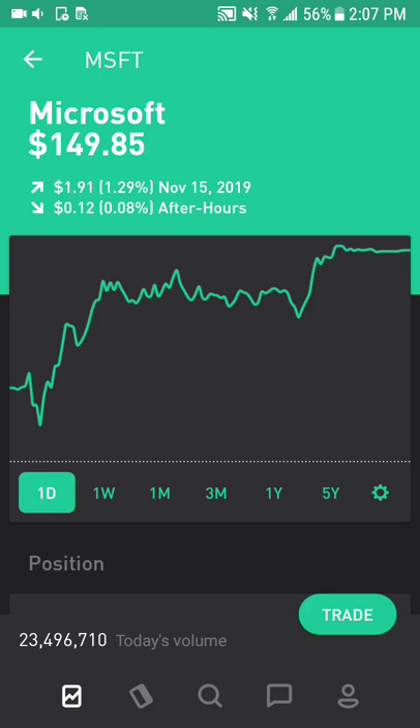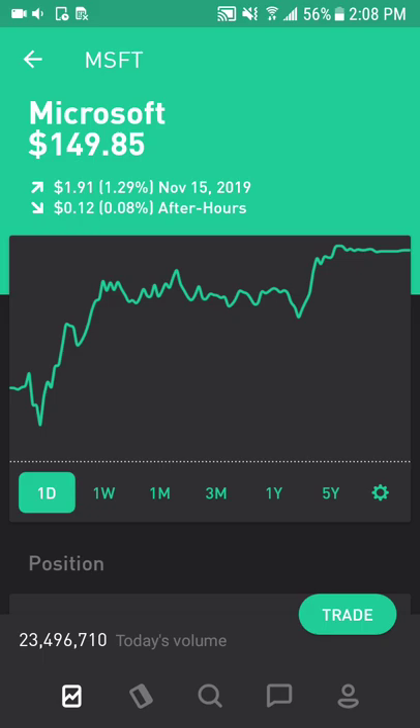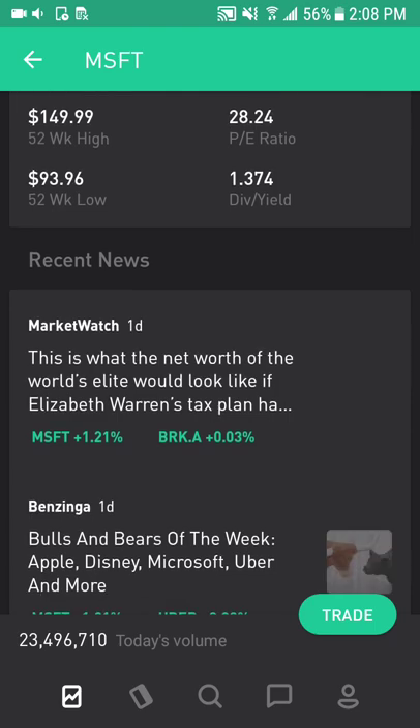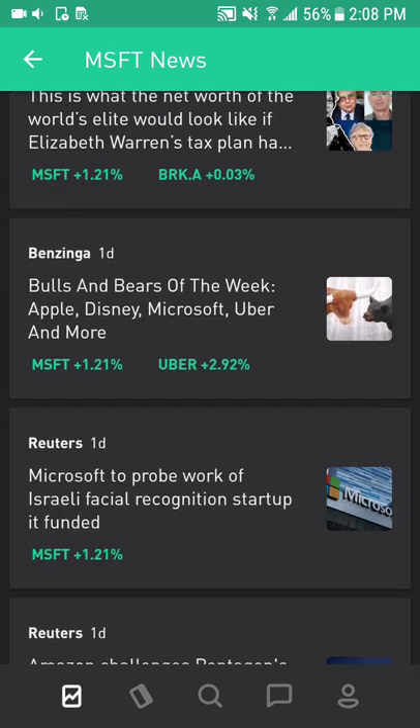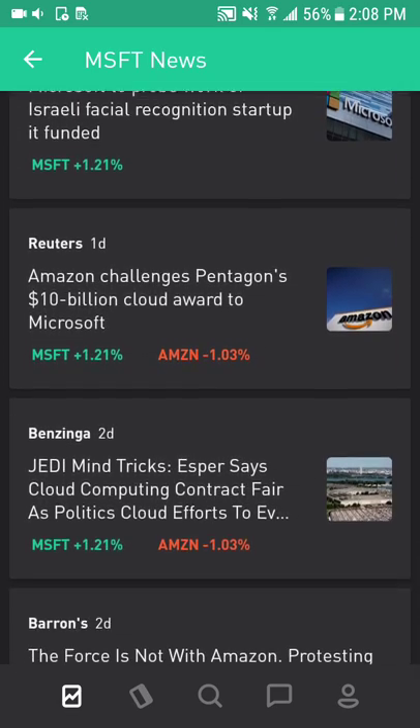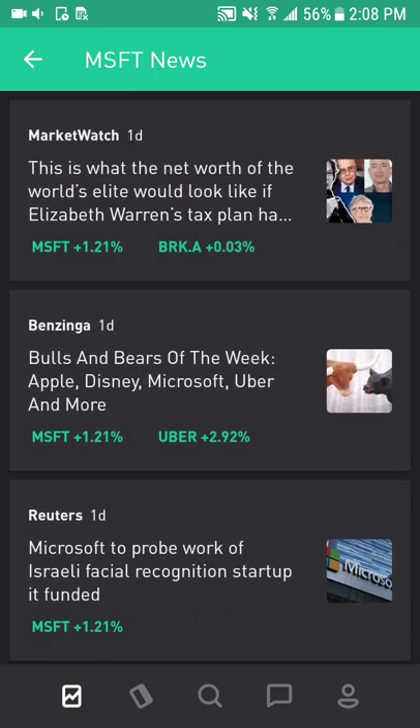Next is Microsoft, ticker symbol MSFT, which is an enterprise and consumer business solutions company. It has a monopoly position in various areas like Windows operating system and Office, that help serve and drive growth in the Azure cloud computing position. Public cloud is widely considered to be the future of enterprise computing, and Azure is a leading service. Microsoft won the contract over Amazon for the DOD, Department of Defense, which is huge, and Amazon is trying to challenge that position.